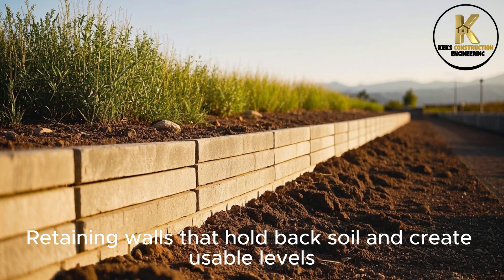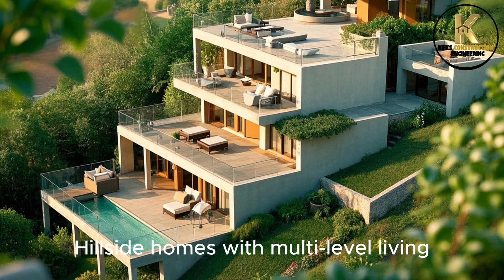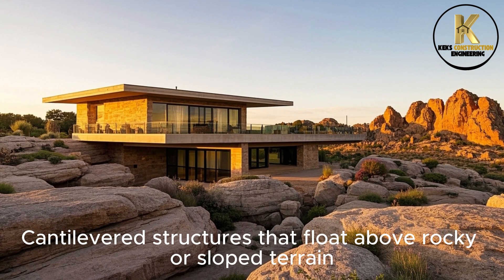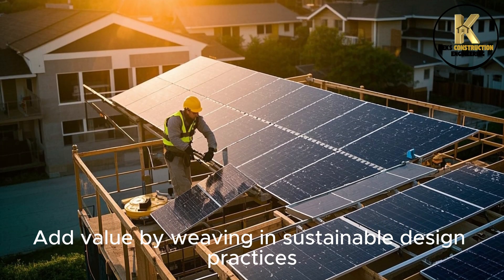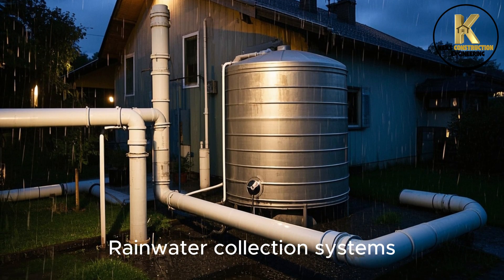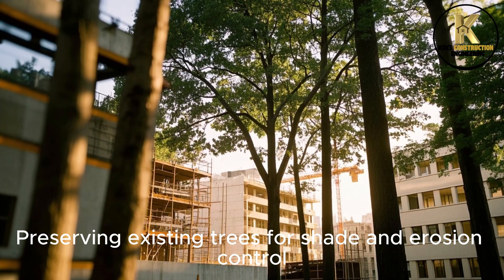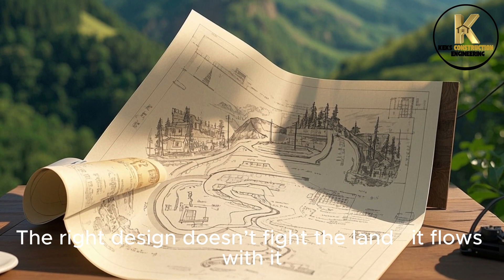Consider retaining walls that hold back soil and create usable levels, hillside homes with multi-level living, and cantilevered structures that float above rocky or sloped terrain. Add value by weaving in sustainable design practices — orienting the home for passive solar gain, rainwater collection systems, and preserving existing trees for shade and erosion control. The right design doesn't fight the land; it flows with it.